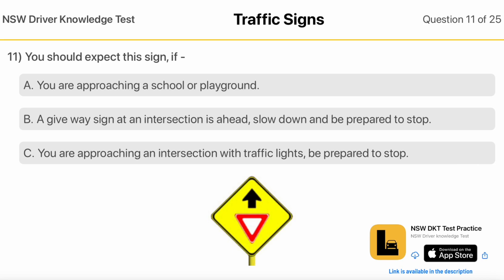You Should Expect This Sign If you are approaching a school or playground. A Give Way sign at an intersection is ahead — slow down and be prepared to stop. You are approaching an intersection with traffic lights — be prepared to stop.